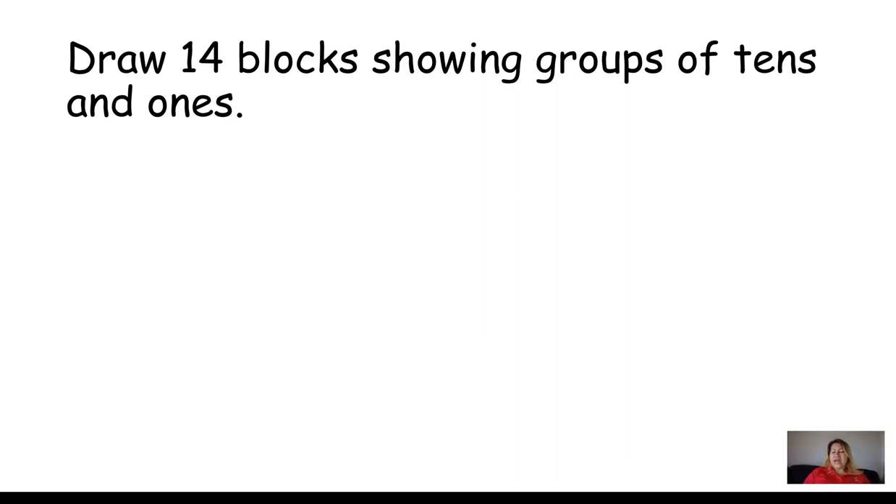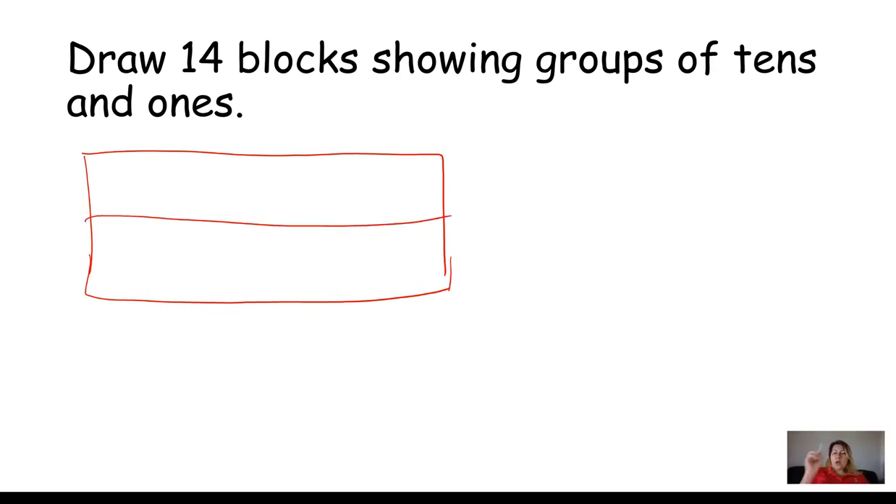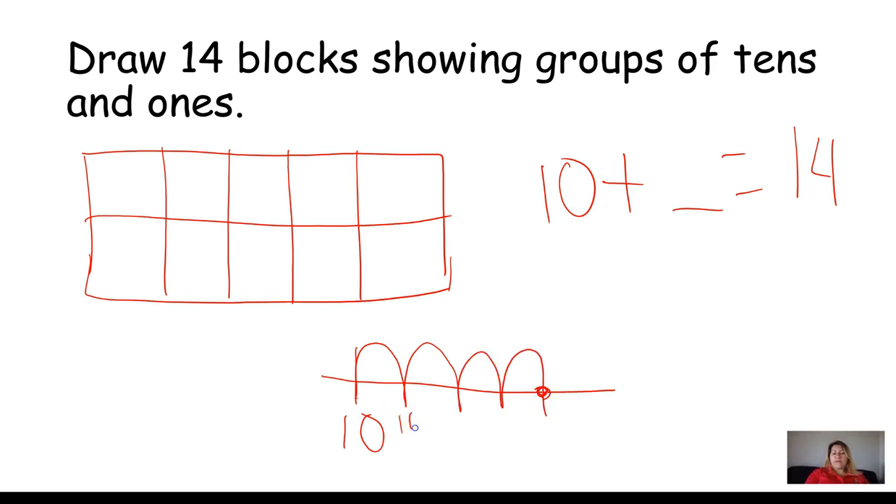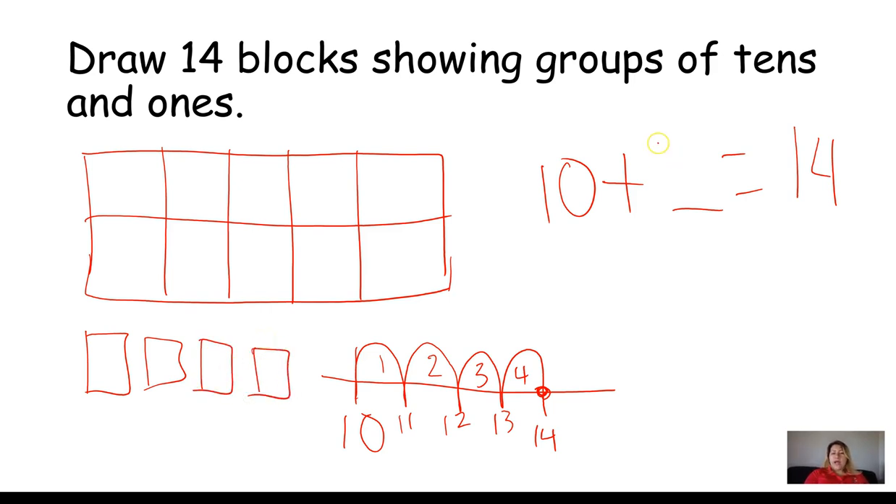Draw 14 blocks showing groups of tens and ones. Starting with my tens frame — rectangle, four vertical lines, that makes ten. Ten plus blank equals fourteen. Using the number line: after ten, we count eleven, twelve, thirteen, and fourteen — that's four jumps. So I'm missing four blocks: one, two, three, four. Ten plus four equals fourteen.